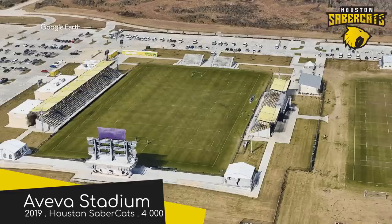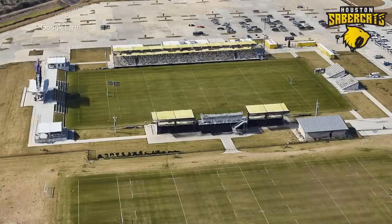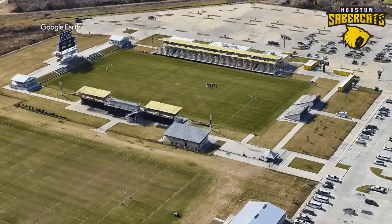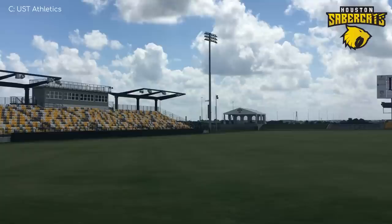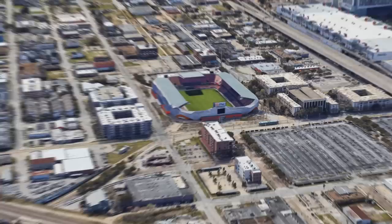Aveva Stadium. This is way under the capacity cut-off for this video, but I included it due to the novelty factor. It was purpose-built for rugby, specifically the Houston Sabercats of Major League Rugby. The stadium might be small, but it has a bit of everything. The western stand is a covered all-seater with chair back seats in a rather nice yellow, grey and white colour scheme. Over on the eastern side there's some bench seating mixed in, there are some small grass embankments, and a decent sized video board.